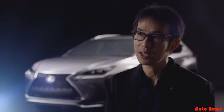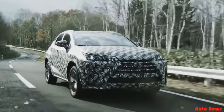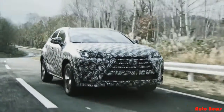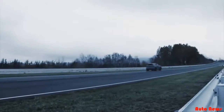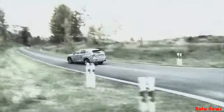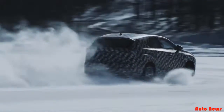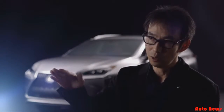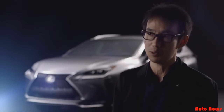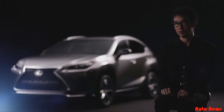Conventional SUVs have an image of poor driving performance — being heavy with a high center of gravity and high ride height. However, this SUV is totally different. No matter where you drive, on the highway, on mountain roads, in the city or on gravel, the vehicle responds faithfully to even the slightest turn of the steering wheel. We've made an SUV with this kind of close link between human and machine.